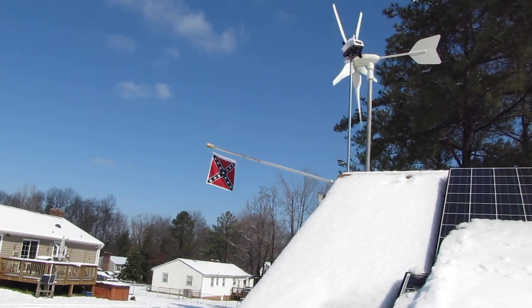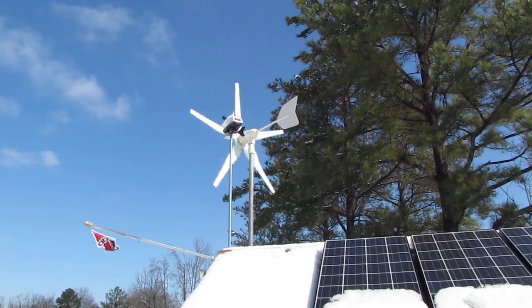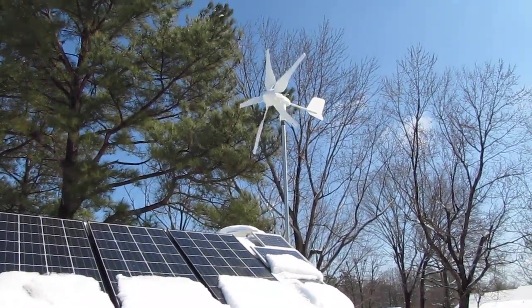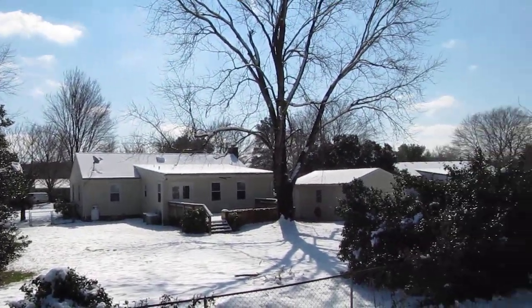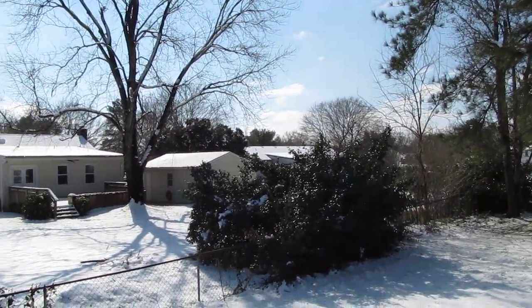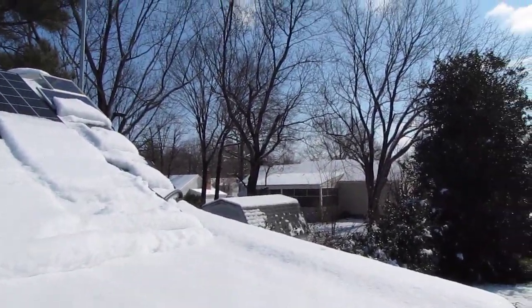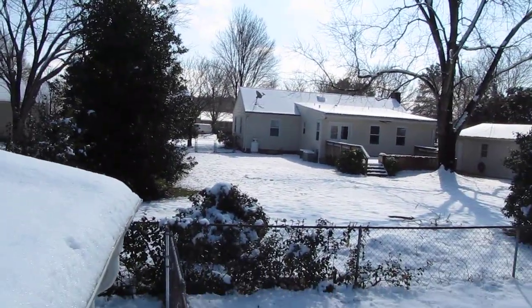Yep, there's a Confederate — well, a Virginia battle flag — but she is going to town today. Good day to make power. Lot of snow around, as you can see on my neighbor's houses. Nice little snow last night, first one of the season — probably won't be the last either.